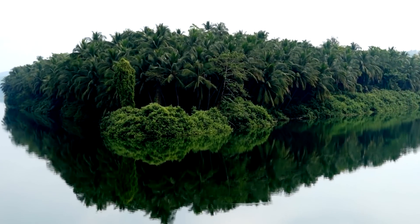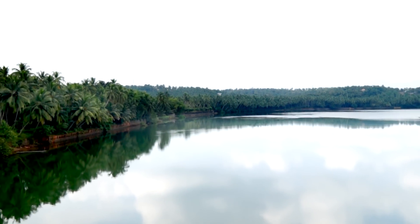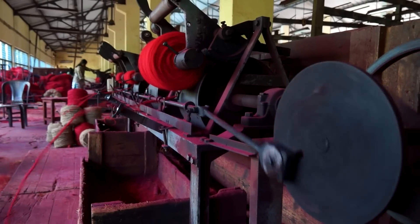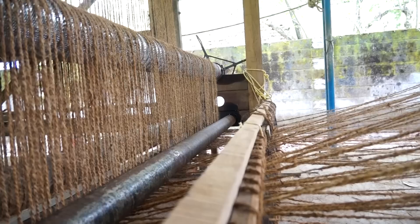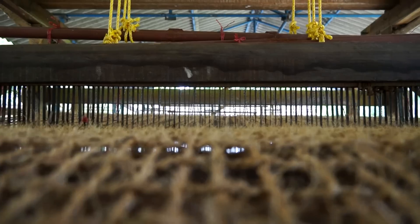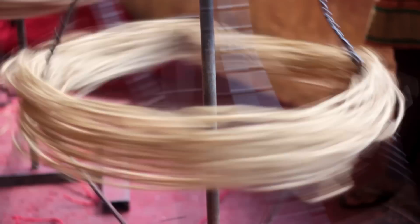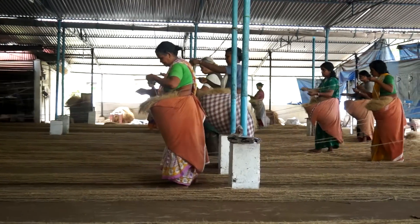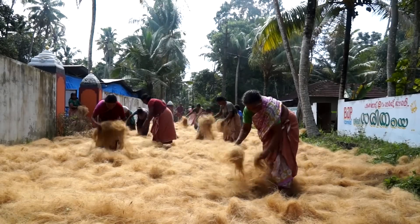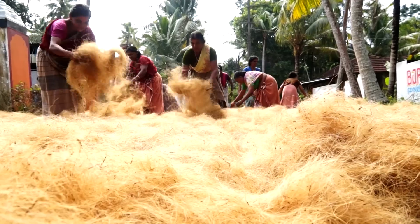Thick, green clusters of tall, fruit-laden coconut trees give this land such a different and distinct identity. There are a number of production units, both public and private, across the state, where the geotextiles are produced, both manually and mechanically. This industry is conspicuous by the active participation of the women folk in each and every stage of production, and the abundance of locally available raw material has given an unprecedented boost to this long-lasting technology that offers multiple advantages.